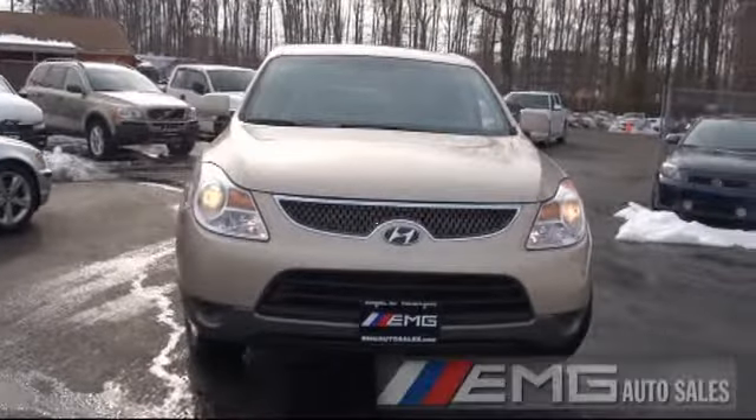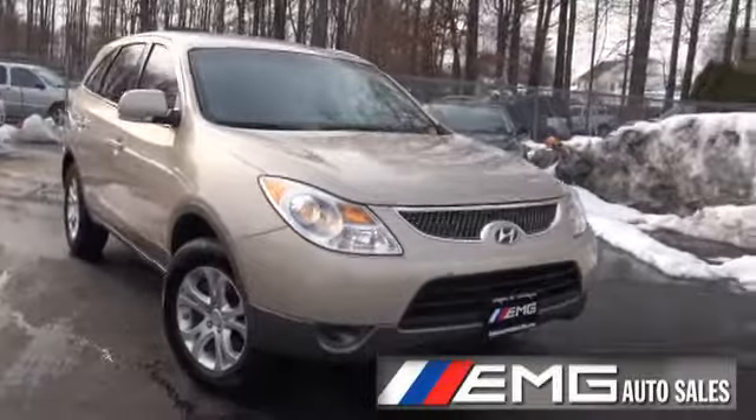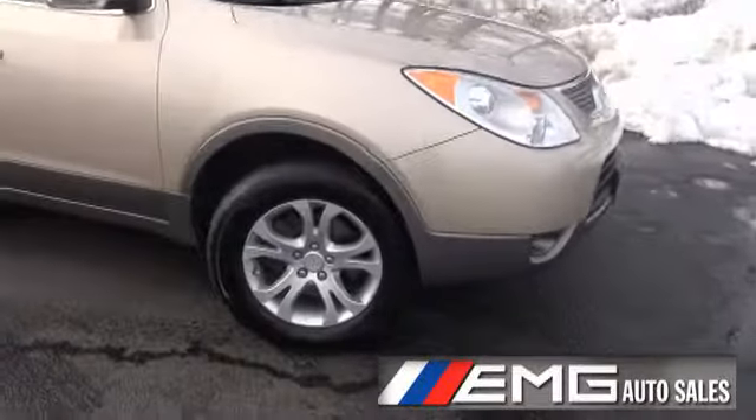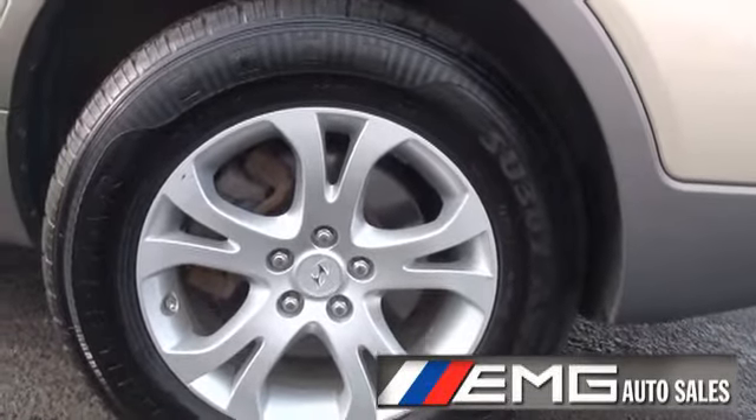Welcome to EMG Auto Sales. This is the 2007 Hyundai Veracruz — very pretty truck. Hyundai has definitely come a long way. They are definitely building quality products that are surpassing everyone in the industry currently.